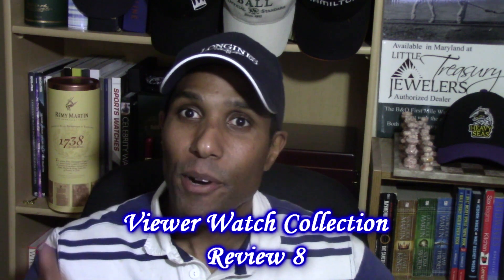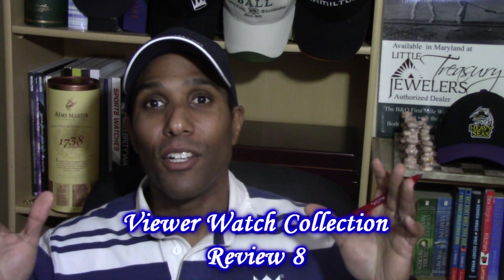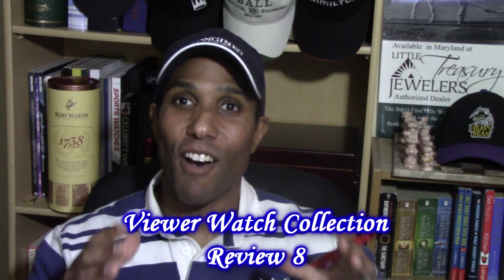Hello everyone, this is Charles Wallencrief back again with another subscriber watch collection review. I have the honor of looking at and reviewing the collection of my subscriber viewer Gerald. I have something special for you guys — this one is a real special one. Without further ado, let's start looking at the watches right now.